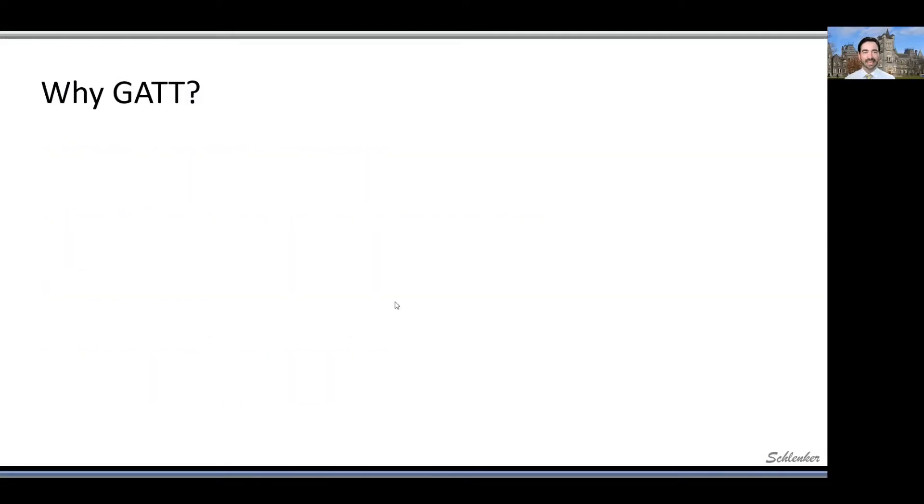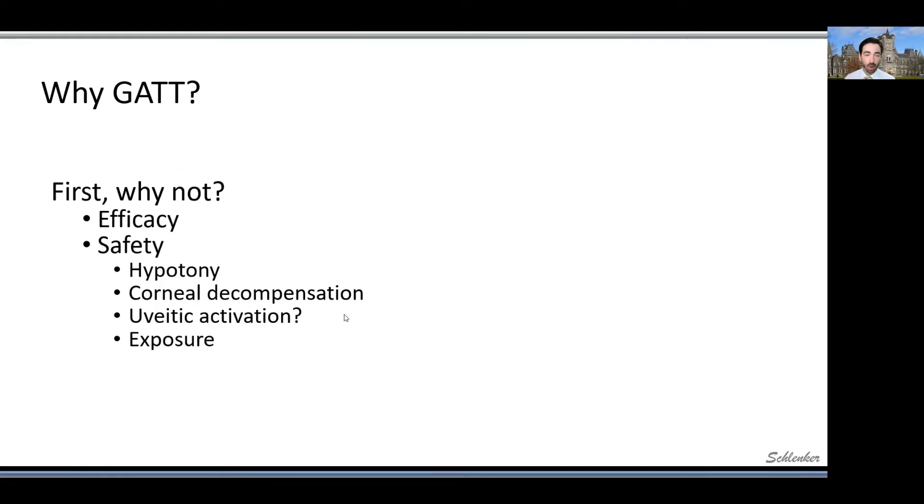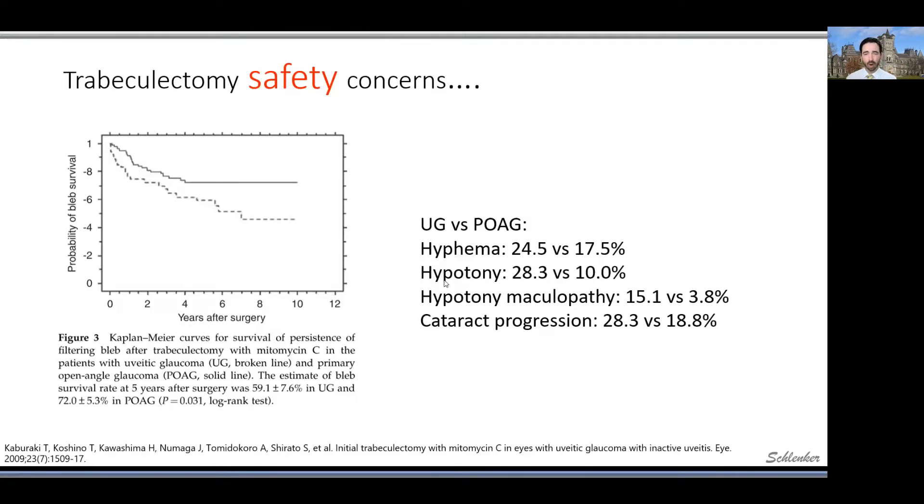So why GATT? I'm going to be provocative here and say that this is likely the single most traumatic paradigm shift in my practice over the past five years. We've had efficacy concerns, particularly for our primary glaucoma subconjunctival filtering approach, trabeculectomy. And we've always had ongoing safety concerns with trabeculectomies, but this is particularly true for this patient population.